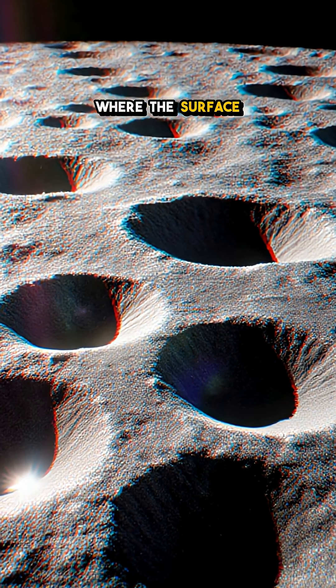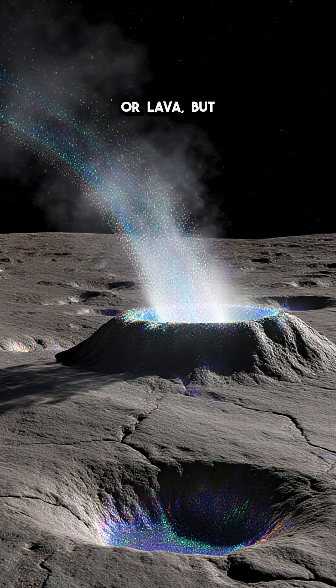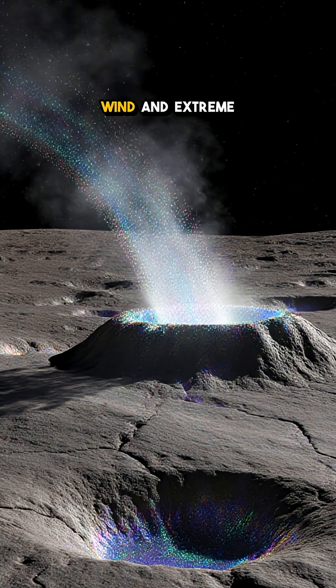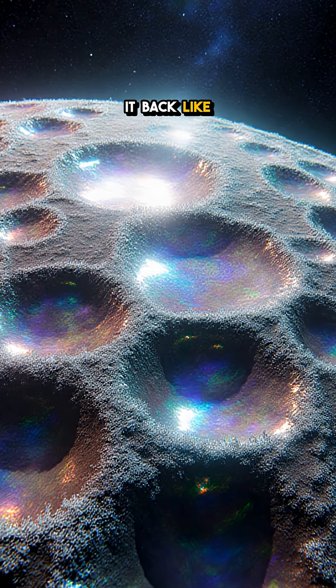Imagine a world where the surface constantly re-sculpts itself — not from earthquakes or lava, but from relentless solar wind and extreme temperature swings that vaporize metal and then drop it back like frost.